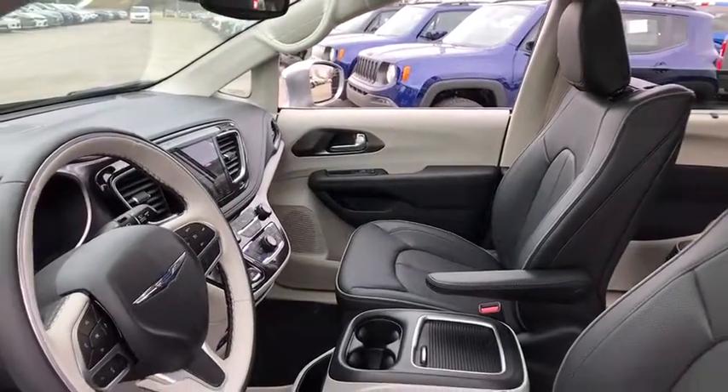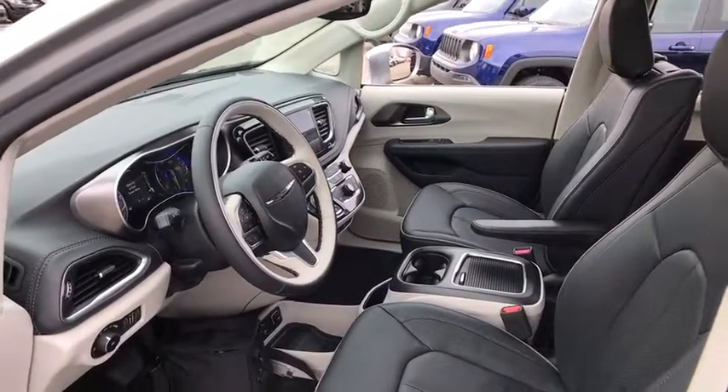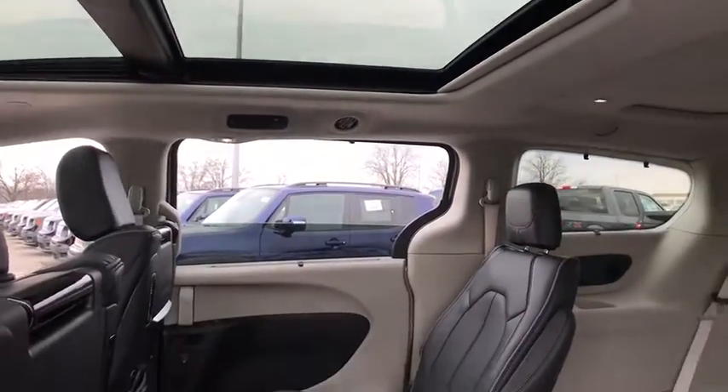Power passenger seat, traction control, navigation system, dual airbags, power steering, four-wheel disc brakes, universal garage door opener, trip computer, compass, electronic stability control.